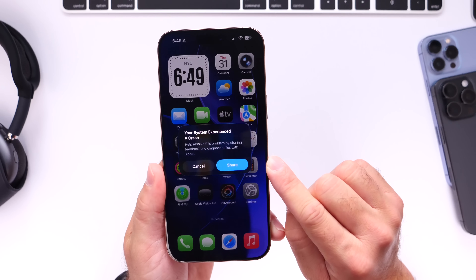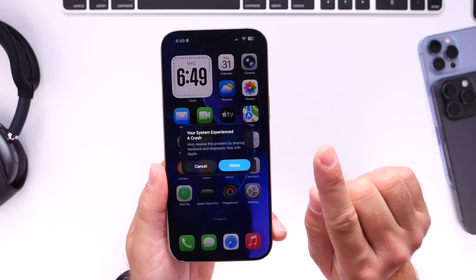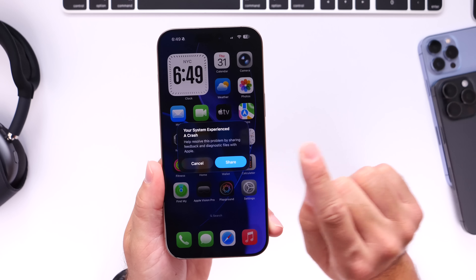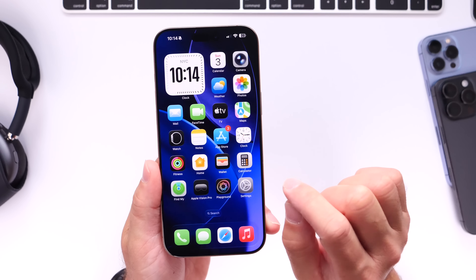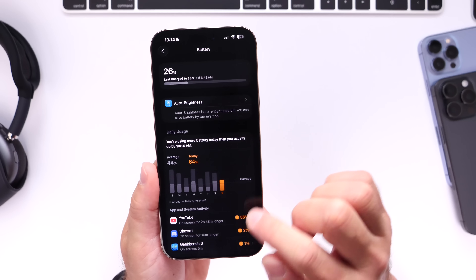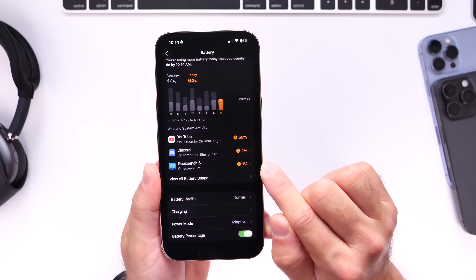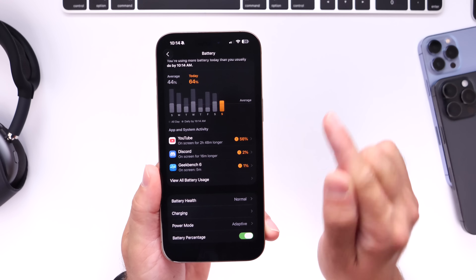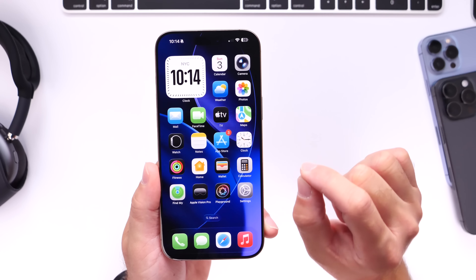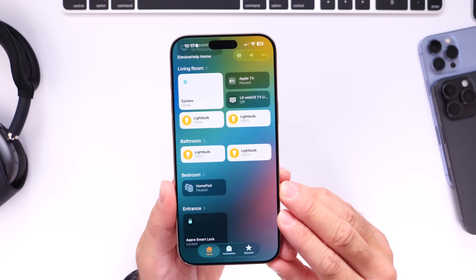Those are just some of the bugs I've encountered myself — let me know in the comments what issues you've run into on your devices. We're also hoping to see improvements to battery life and overall performance. Right now we've seen some slight improvements compared to beta 2 and beta 3, so battery life is definitely improving but still needs work. We can expect continued improvements to stability, battery life, and performance with the next betas.